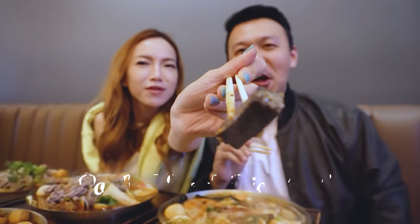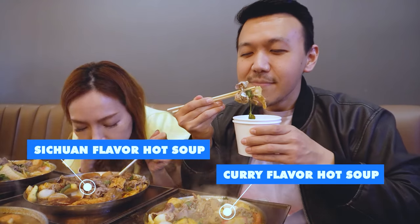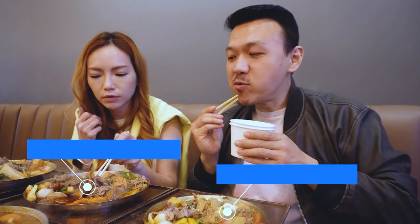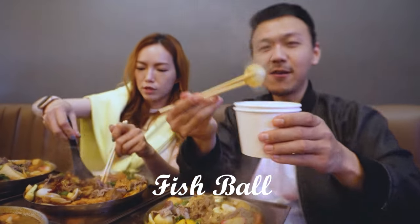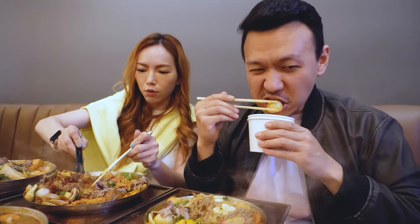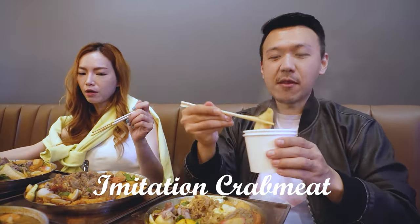I gotta point this one out — pork blood rice cake in the Taiwanese spicy soup. It's one of the delicacies in Asia. Give it a try! We were trying to figure out which one is Sichuan spicy and which one is Taiwanese spicy. They're both tasty. Sichuan spicy has a unique flavor that we like compared to Taiwanese spicy. It's definitely a personal preference, but I vote for Sichuan spicy because it's spicy.